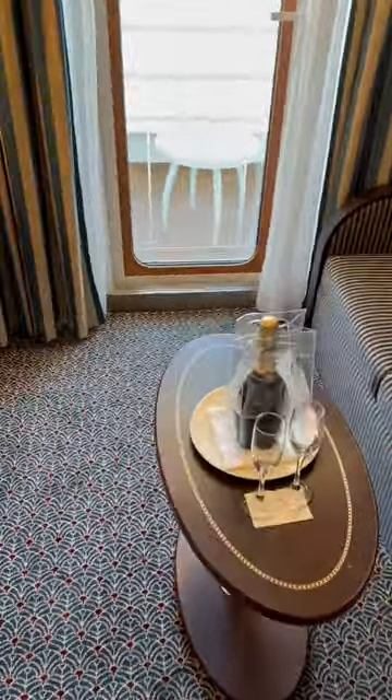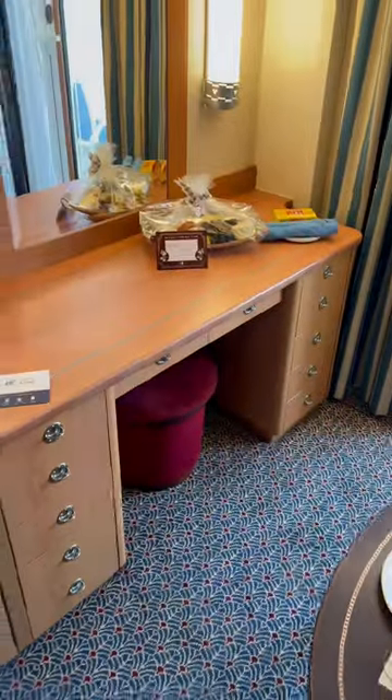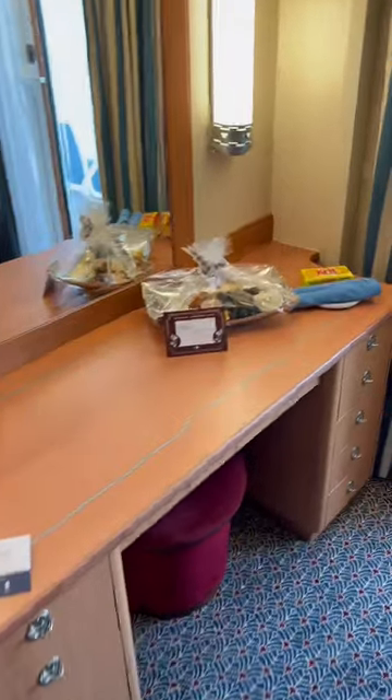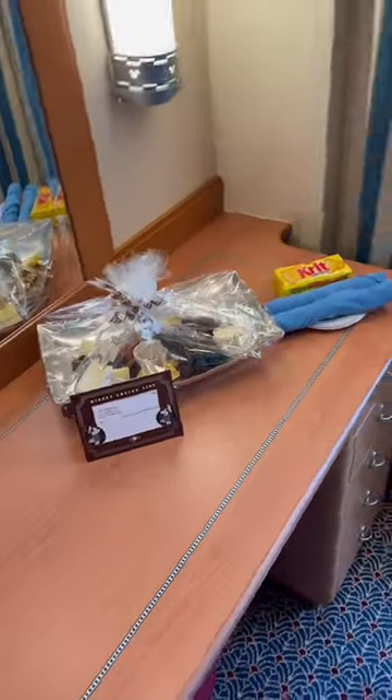I appear to have a bottle of bubbly there. You've got your little desk. Interestingly enough, quite a small, tiny little television. And I appear to also have some little cheese nibbles there.